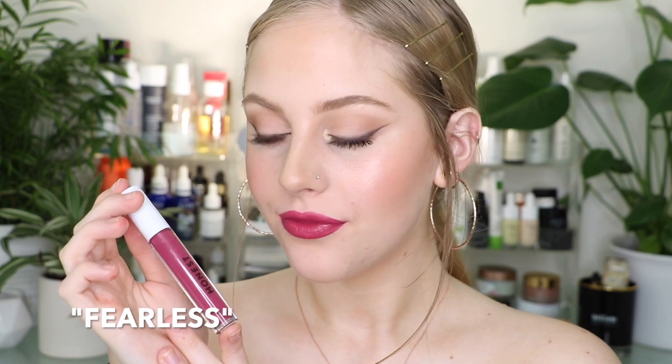Last shade we have is Fearless, which is the deepest shade in this collection — a really deep, true berry shade. Here is the shade Fearless. This one's so pretty. I feel like I wasn't going to like it that much, but it's actually a gorgeous color on the lips.